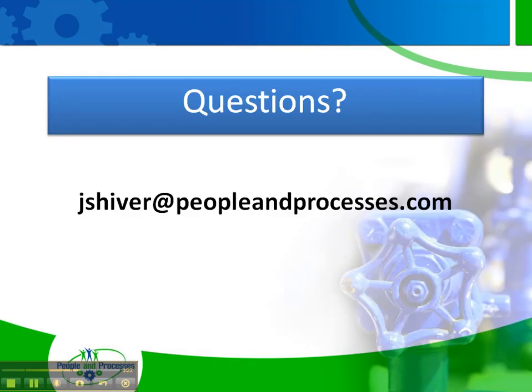I hope you enjoyed the tip. This material and much more regarding reliability-centered maintenance is covered in our Introduction to RCM 2 course that we offer both publicly and on-site. If you have other questions related to this or other RCM topics, please shoot me an email at jshiver@peopleandprocesses.com. I hope you enjoyed the tip today — have a great day. Thank you.